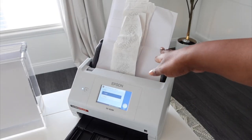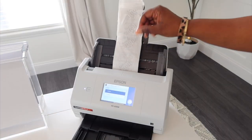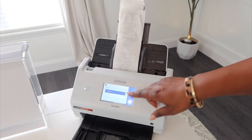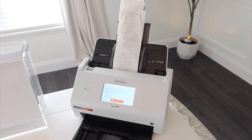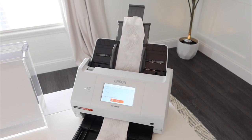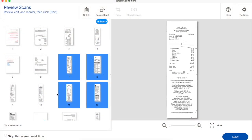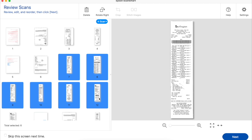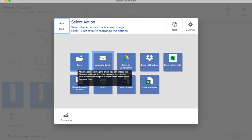But the Epson rapid receipt scanner is truly so efficient. You can put your receipts with your 8.5 by 11 paper, your A5 size paper, all in one go and scan them right together. It will take them and send them wherever you want — to your computer, Dropbox, or email. It also integrates with popular financial applications such as Excel, TurboTax, and QuickBooks, which for a business owner is key.